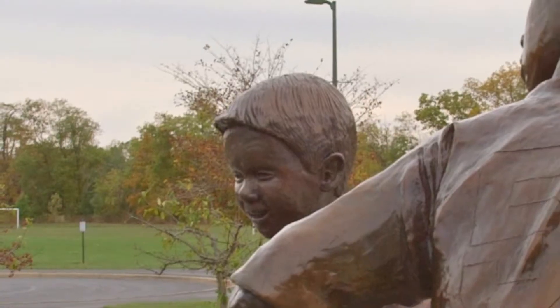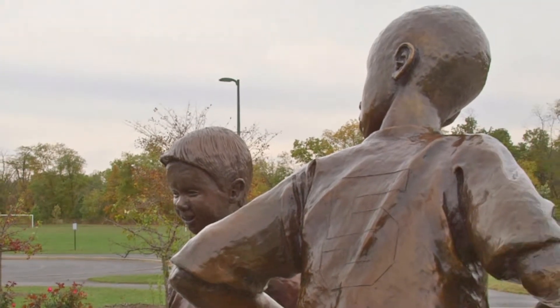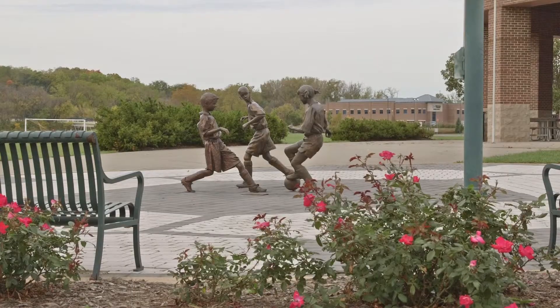Now if people go over to the sports complex, they're going to see a series of three soccer players. So over the three-year period it was a process of the public coming in, the artist working in the rotunda of the community center, people asking him questions, him engaging the public so they could see the whole process.